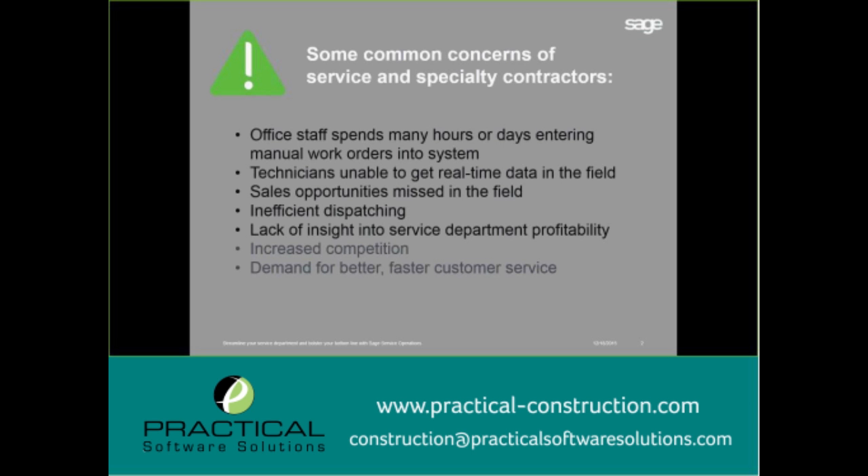Sales opportunities can also be lost in the field — a technician may write something down on paper and that paper never makes it back to the office. We want to make sure all sales opportunities are not only captured but followed up on, and we need a tool to handle that. Also, with the downturn of the market several years ago, many construction companies bolstered their service departments as they turned out to be more profitable, which led to increased competition and a higher demand for better, faster customer service.